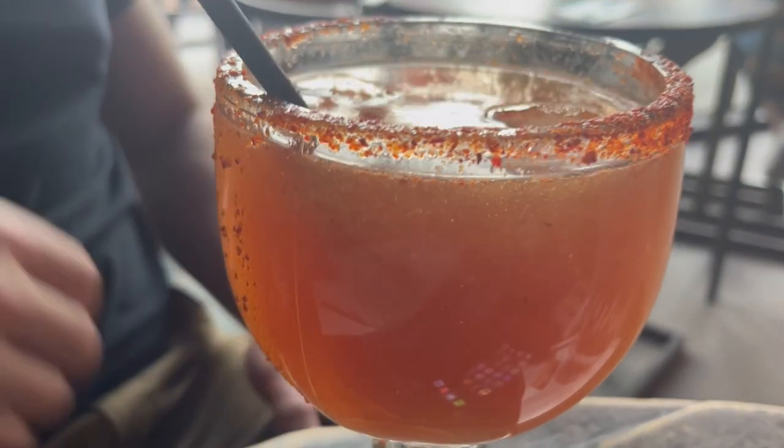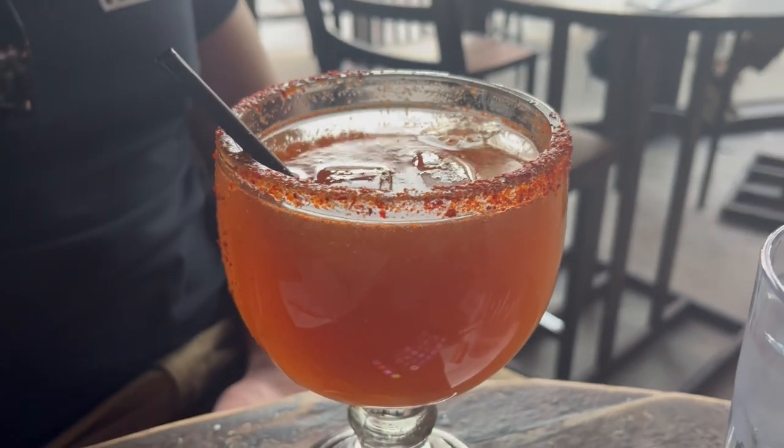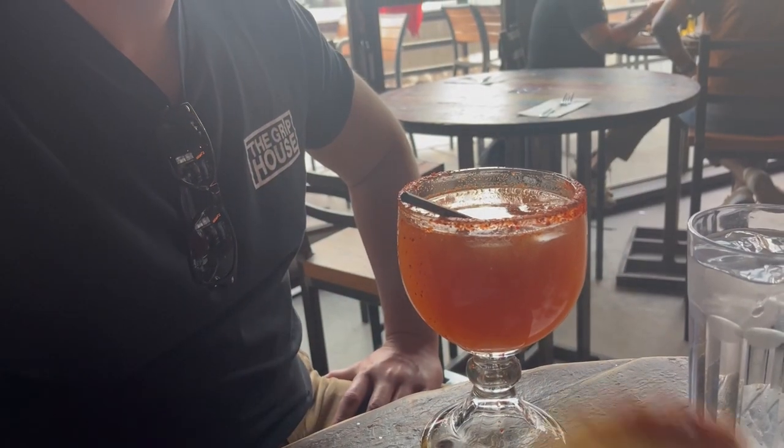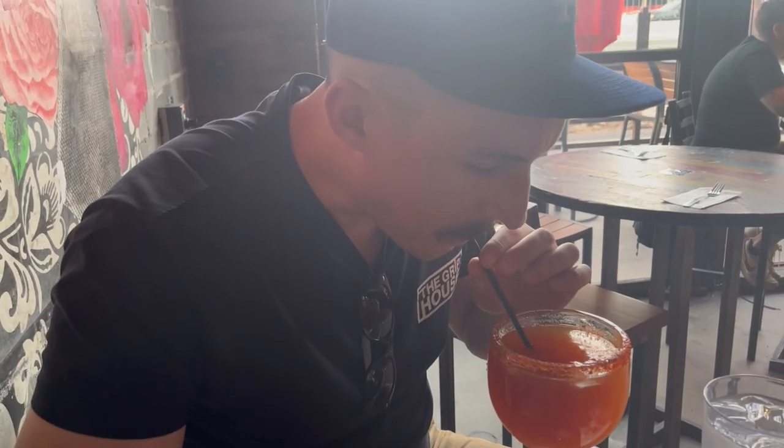That is the Daddy's Michelada — Mexican draft, fresh lime and michelada mix with a Mexican seasoned brim for $11.95. It just tastes like straight-up tomato and beer. Coming from LA where there are a lot of really good micheladas, this is definitely disappointing for sure.